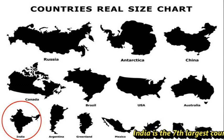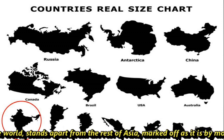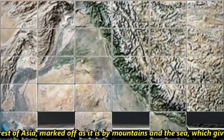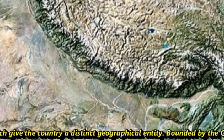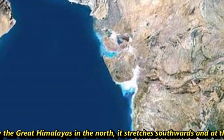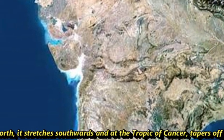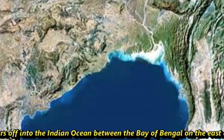India is the 7th largest country in the world and stands apart from the rest of Asia, marked off as it is by mountains and the seas, which gives the country a distinct geographical entity. Bounded by the Great Himalayas in the north, it stretches southwards and at the Tropic of Cancer tapers off into the Indian Ocean between the Bay of Bengal on the east and the Arabian Sea on the west.